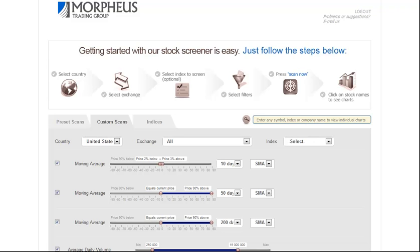Today is Monday, February 6th, and this is the Morpheus Trading Group Daily Stock Pick Video. In today's video, we're going to show you how we use relative strength in combination with a few moving averages to locate the best breakout setups in a relatively short period of time.